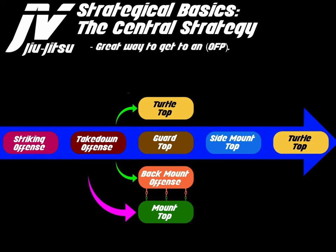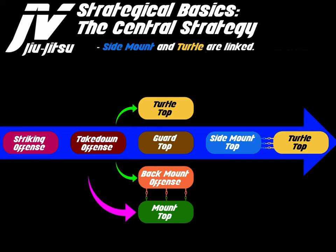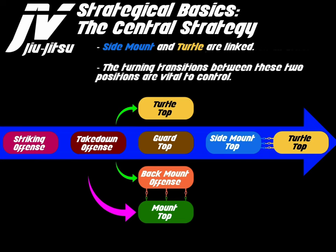Turtle top is a great way to get to an optimized finishing position. The best position to trap an opponent's arms is from turtle. Turtle top is the middle position between side mount and standing. Once I realized the importance of turtle top, I started to recognize that you can pull the person back to side mount, and it is also the middle position where if the opponent is trying to stand up, this is where the battle takes place. I feel that turtle top has been grossly undervalued in my lifetime as a grappler. Side mount and turtle are linked through a twisting transition, and the turning transition between these two positions is vital to control.